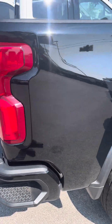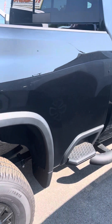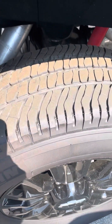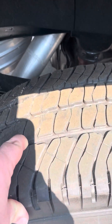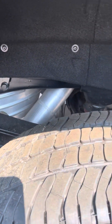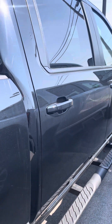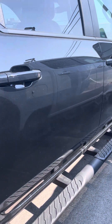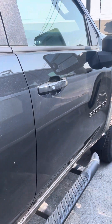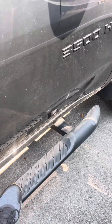Coming along the passenger side. Overall bed looks good. Nice premium factory wheels. Michelin tires — they're definitely not brand new, but you do still have a lot of life left on those. Good shot of that frame, everything looks good underneath. Both passenger doors are looking good. Just got nice factory running boards.